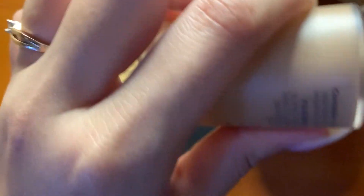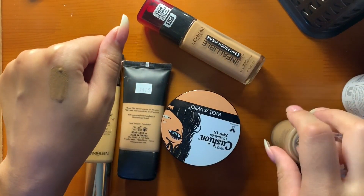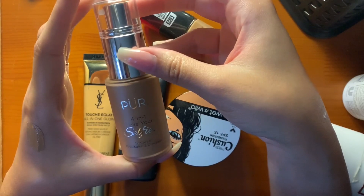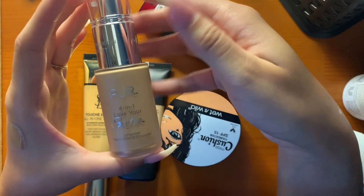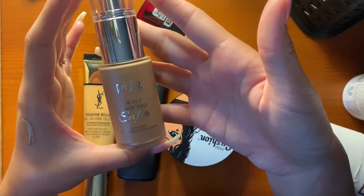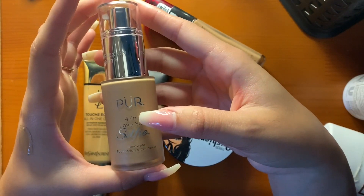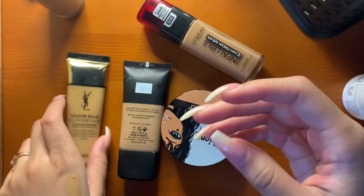First, I have the Pure 4-in-1 Love Your Selfie Foundation in the shade TN5. I just recently bought this and I love it. It's a nice skin-like finish — you can get very full coverage, but I prefer a medium coverage. It's very skin-like, lasts an extremely long time, and it doesn't sink into my lines. I love this.